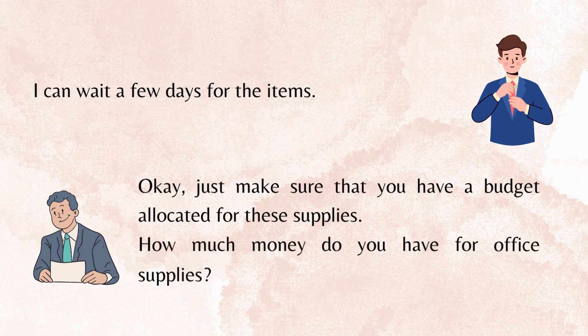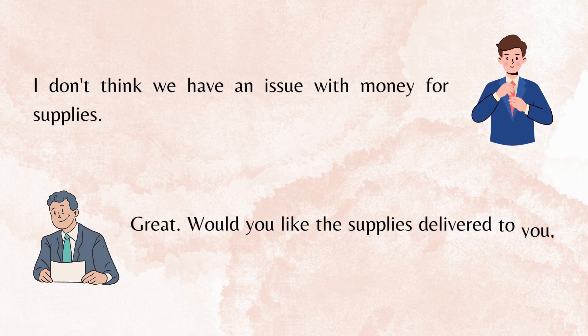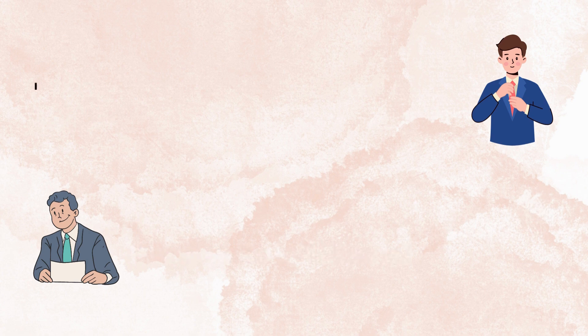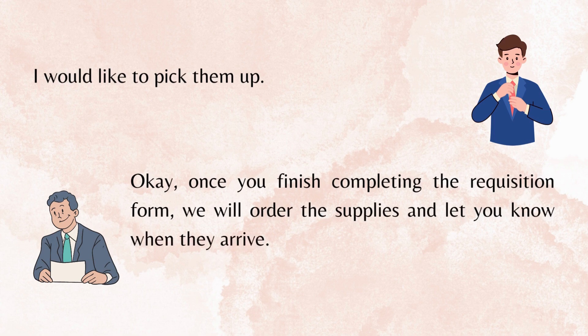How much money do you have for office supplies? I don't think we have an issue with money for supplies. Great. Would you like the supplies delivered to you, or would you like to pick them up? I would like to pick them up. Okay, once you finish completing the requisition form, we will order the supplies and let you know when they arrive. Have a great day!